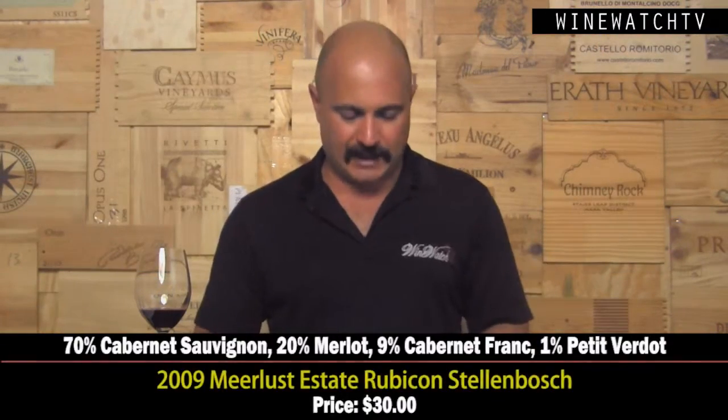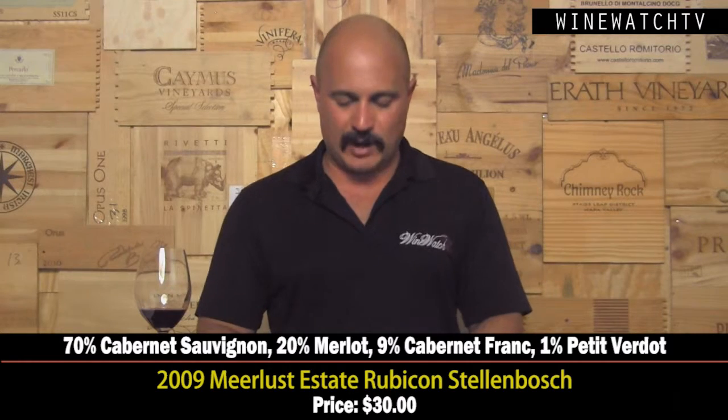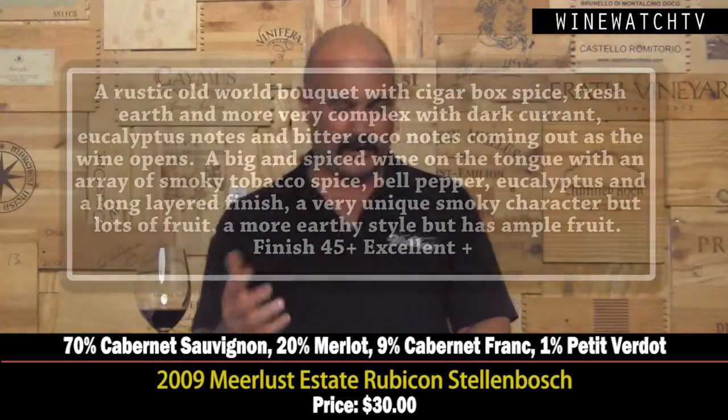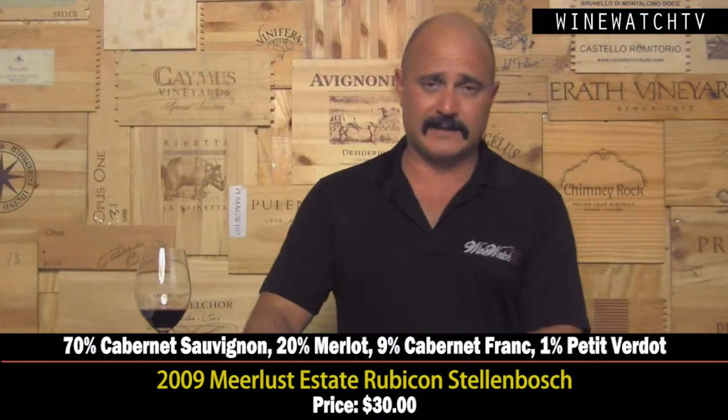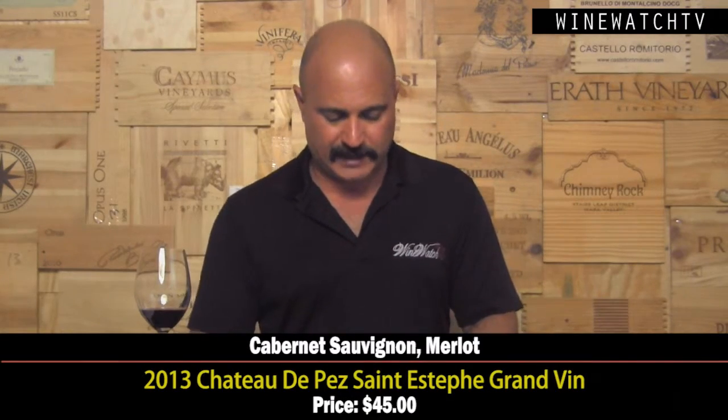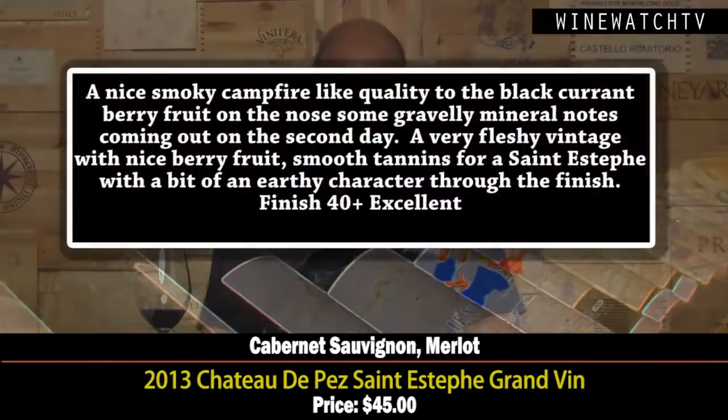Meerlust from Stellenbosch — a blend of Cabernet, Merlot, and Cab Franc with a hint of Petit Verdot. What a unique bouquet: cigar box, menthol, eucalyptus, dark currant berry fruit, bitter cocoa — bigger and more complex as this wine opens up. Really nice spice to the finish, that smoky tobacco and bell pepper and eucalyptus lasting through the finish. Really unique, and just excellent for 30 a bottle.